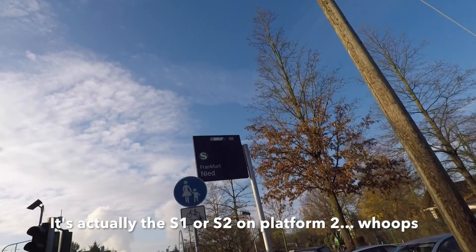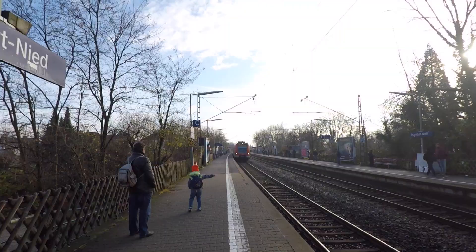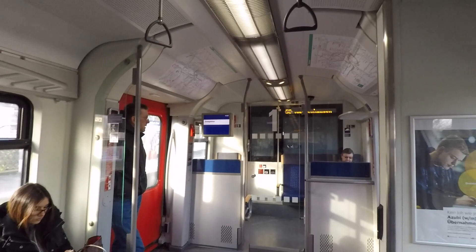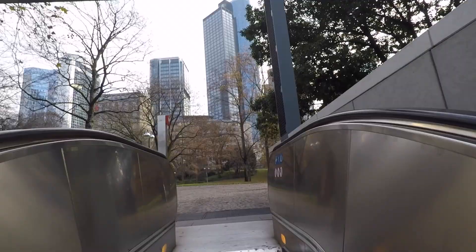From the bus we take the S8 and S9, which I'm assuming is kind of like an on-top tram. Hello Frankfurt!